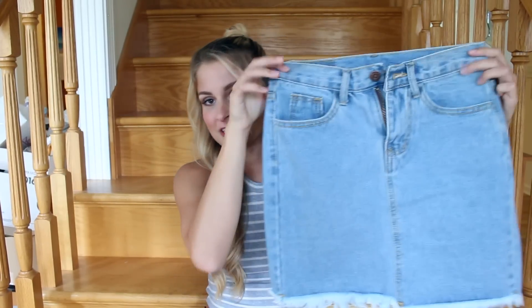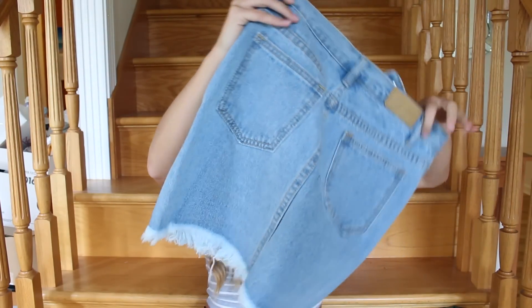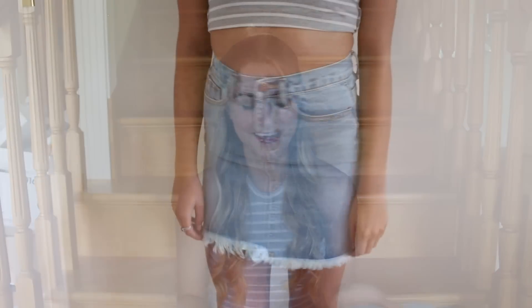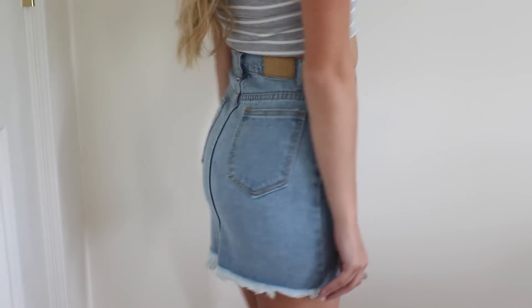The next thing I got is this denim skirt, which is super trendy right now. It's just a denim skirt with a frayed bottom. I thought it would be cute with like a college t-shirt on a game day or just some sort of party. I thought this could be cute in a few different ways so I got it.